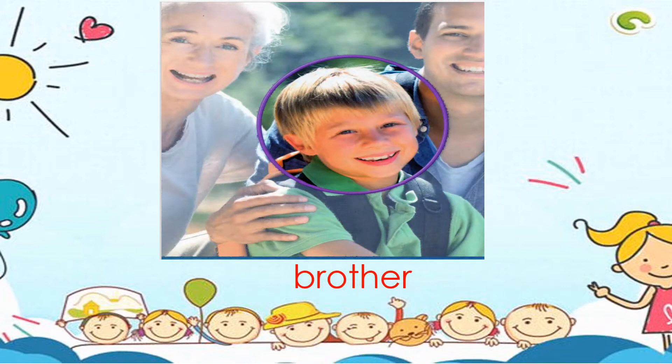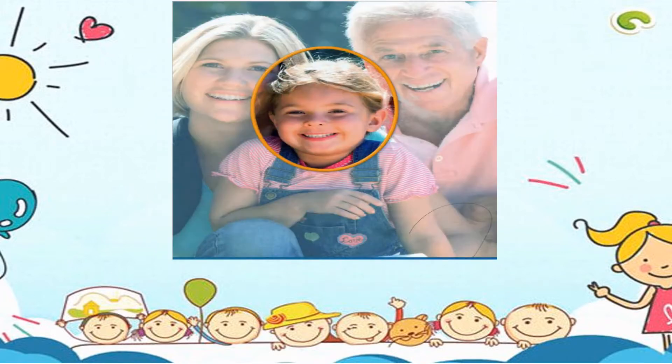Brother. B-R-O-T-H-E-R. Brother. Sister. S-I-S-T-E-R. Sister.